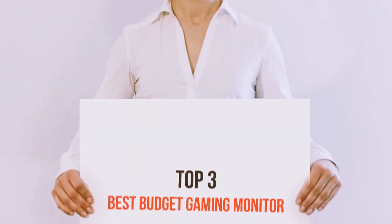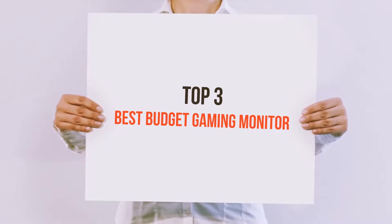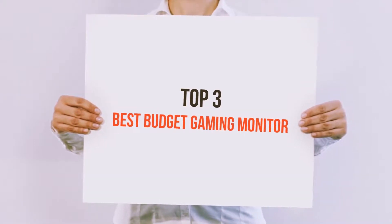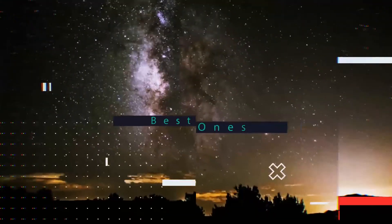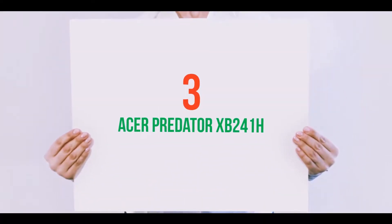Hello guys, welcome back to my channel. Today I'm gonna talk about Top 3 Best Budget Gaming Monitors. Starting at number 3.